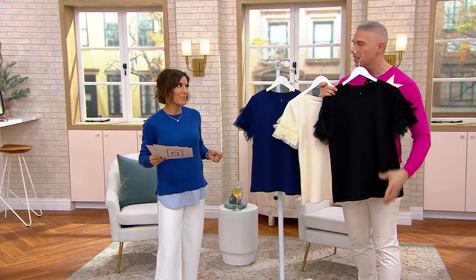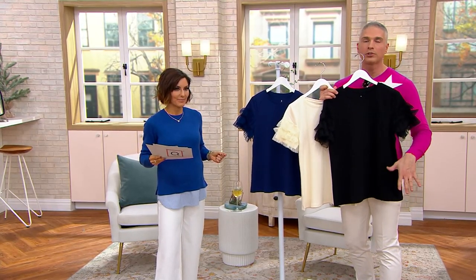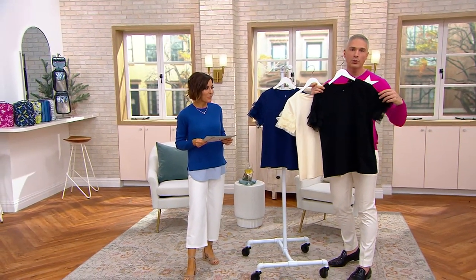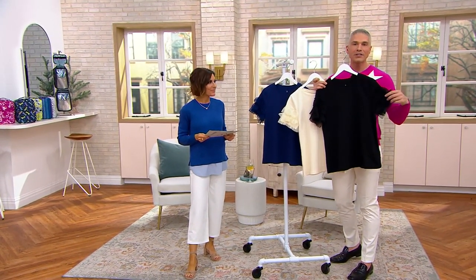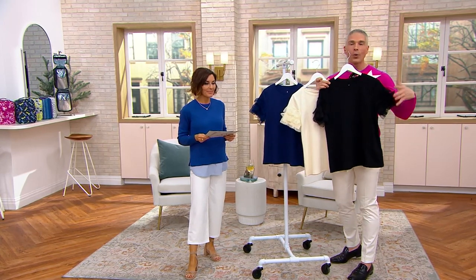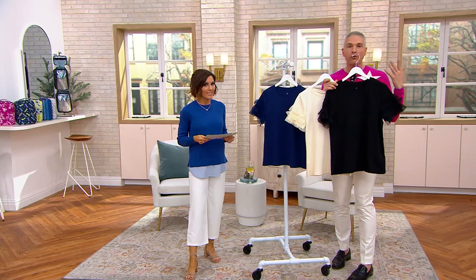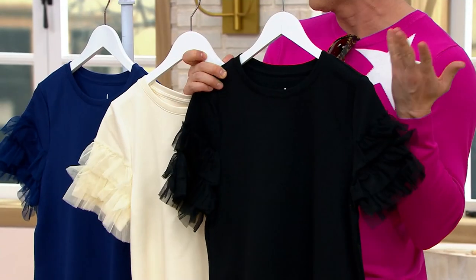They took a t-shirt — a simple, easy pull-on t-shirt, machine wash, tumble dry — and made it extra special with this beautiful tooling around the sleeves that gives us this feminine, gorgeous, girly look and feel, which is perfect and a really fresh look for this time of year.